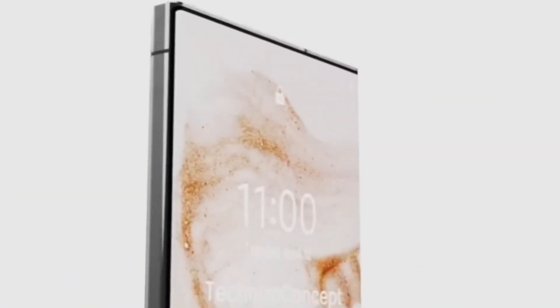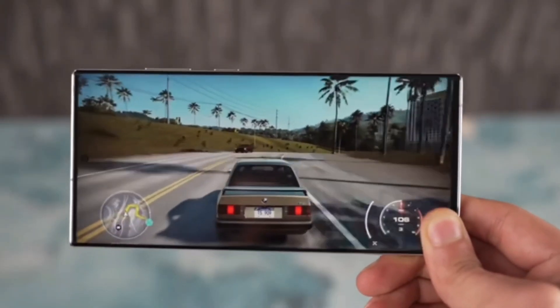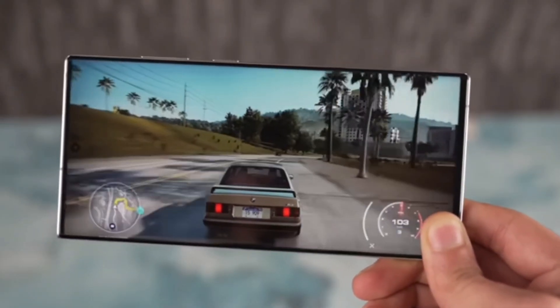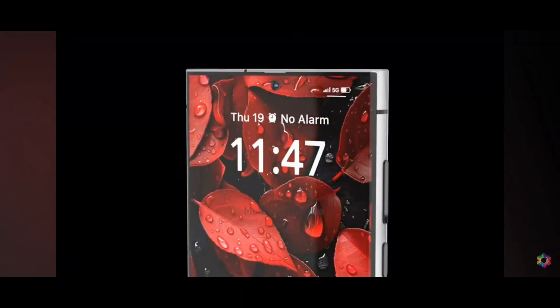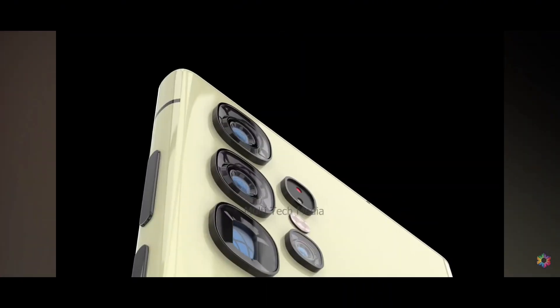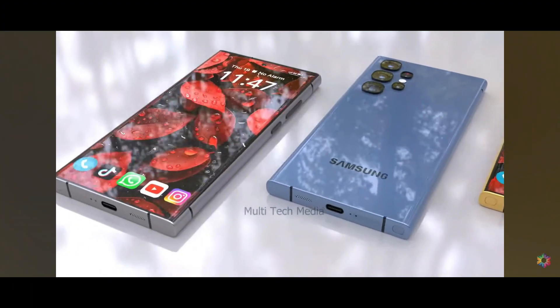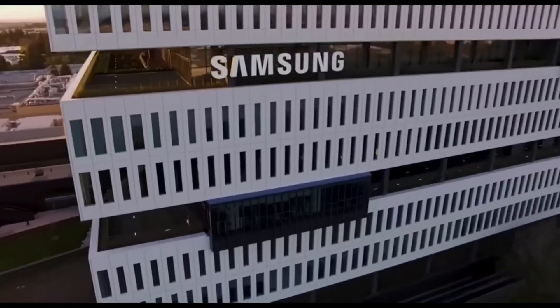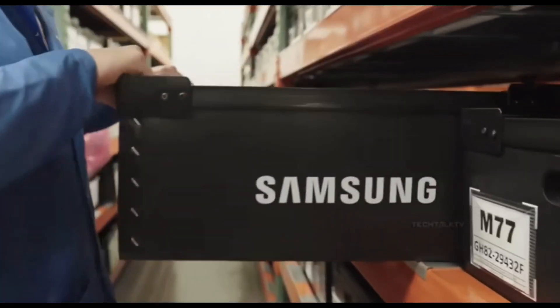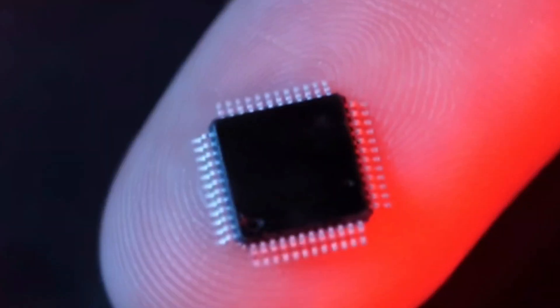The introduction of the Snapdragon 8 Gen 4 marks a significant milestone for Qualcomm. It represents a return to fully custom CPU cores, a strategy not seen since the Snapdragon 805. This shift is expected to close the performance gap with Apple's silicon, delivering a more competitive and powerful mobile experience. Qualcomm has hinted at this direction for some time, and the Snapdragon 8 Gen 4 could be the game-changer that redefines what we expect from Android devices.